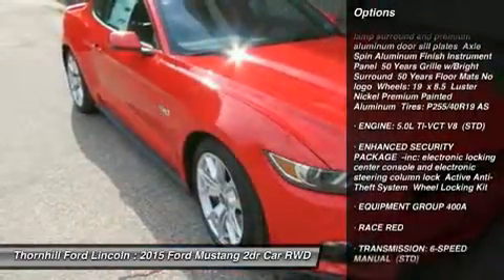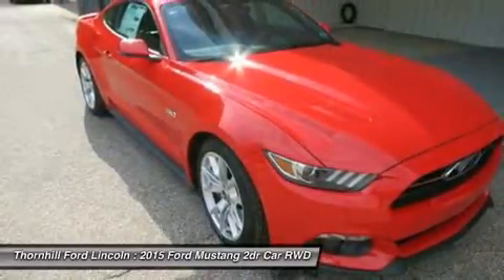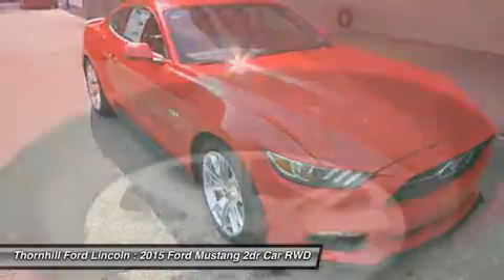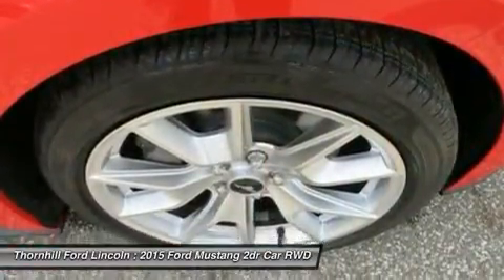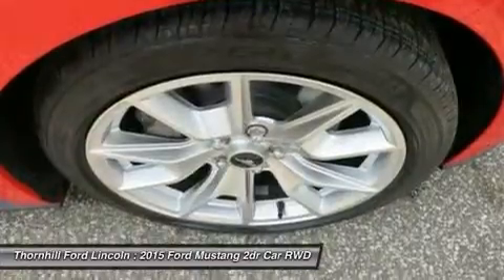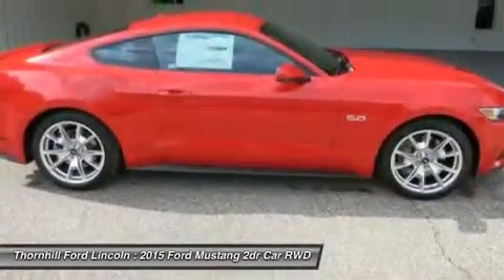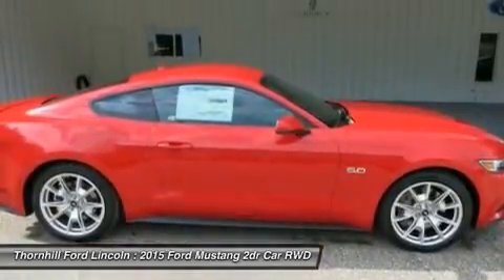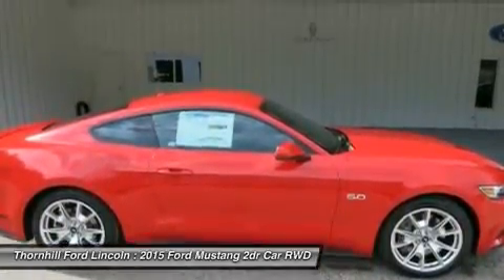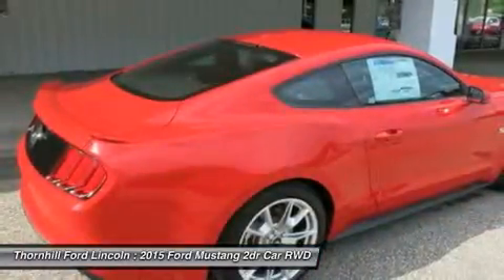Three engines are available to choose from: a 3.7L V6 delivering 300 horsepower and 280 lb-ft of torque, a 2.3L EcoBoost engine delivering 310 horsepower and 320 lb-ft of torque, and the powerful 5.0L V8 with 435 horsepower and 400 lb-ft of torque.